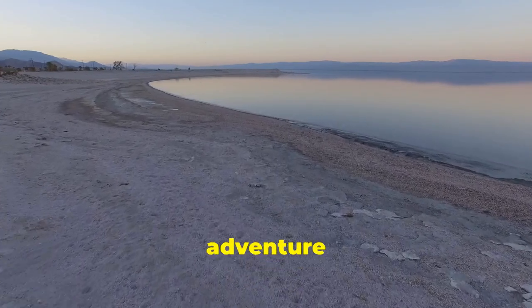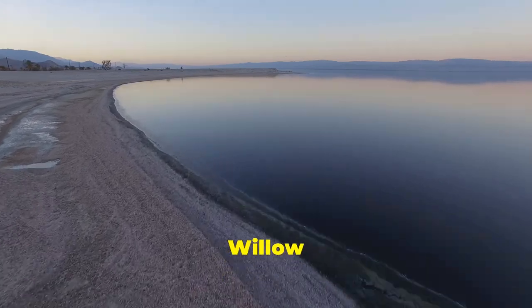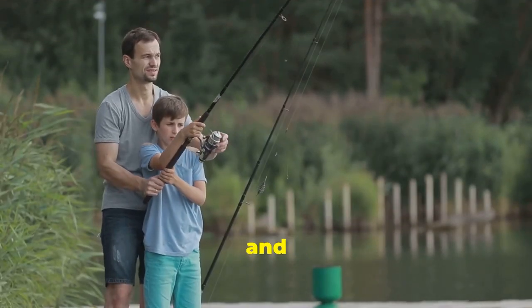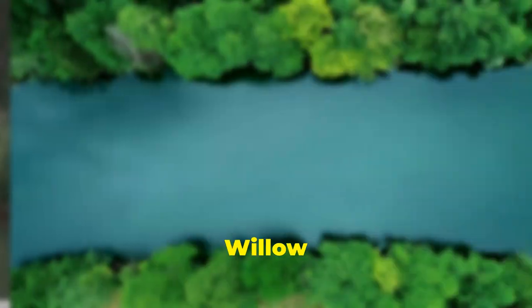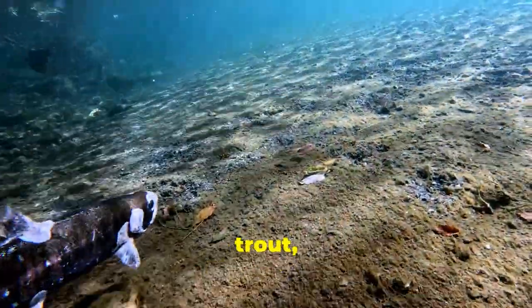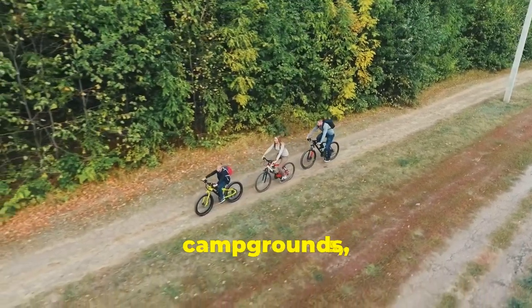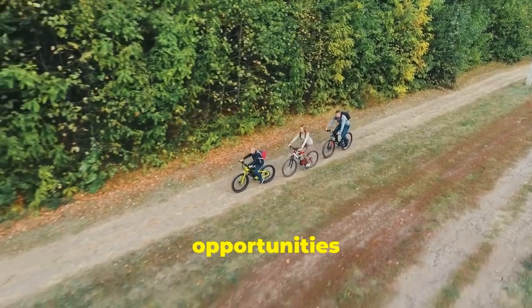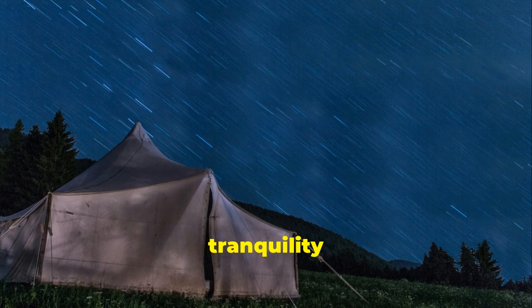Our final destination on this Kansas trout fishing adventure takes us to a place that truly embodies the spirit of the Sunflower State — Tuttle Creek State Park, home to the picturesque Willow Lake. This sprawling park, with its rolling hills, dense forests, and sparkling waters, offers something for everyone, from seasoned anglers to families seeking a memorable outdoor experience. Willow Lake, nestled within the heart of the park, is a haven for anglers seeking a variety of fish species, including our target quarry, trout. The lake's cool, clear waters provide an ideal habitat for rainbow trout, and the population here is known for its size and fighting spirit. With its miles of hiking and biking trails, well-maintained campgrounds, and abundance of wildlife, the park offers endless opportunities for exploration and recreation. After a successful day on the water, why not set up camp under the stars and enjoy the peace and tranquility of the Kansas prairie.